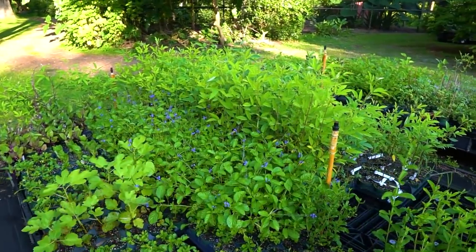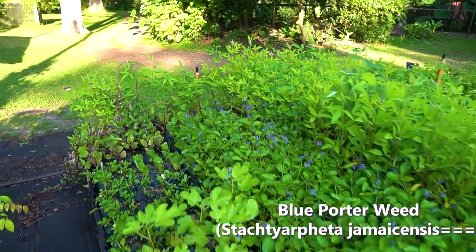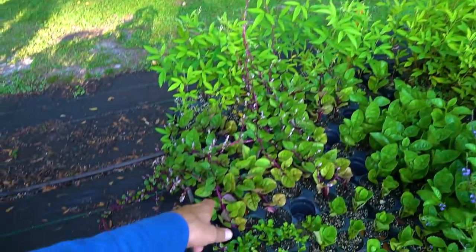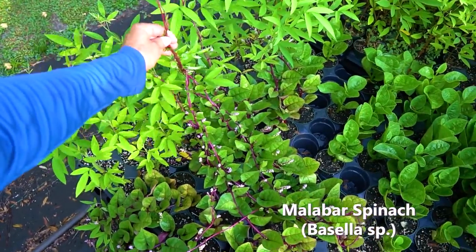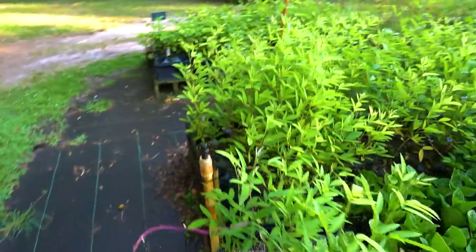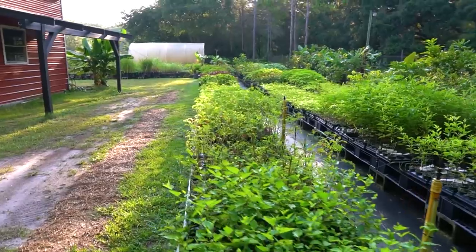Blue porter weed — a great one, you can eat the flowers and they literally taste like raw mushrooms. Can be made into a tea, very medicinal. I'm also seeing some malabar spinach — this one definitely wants to be trellised. Over on the other side of the nursery we've got them in three gallons on a piece of bamboo. That's kind of the quick run through — I know I skipped a few things, I'm already at 20 minutes.